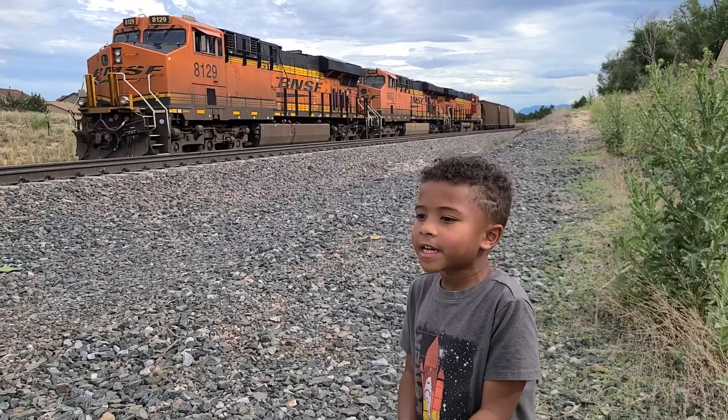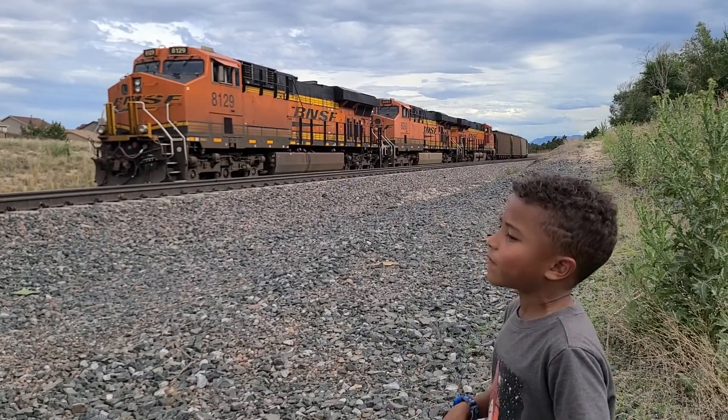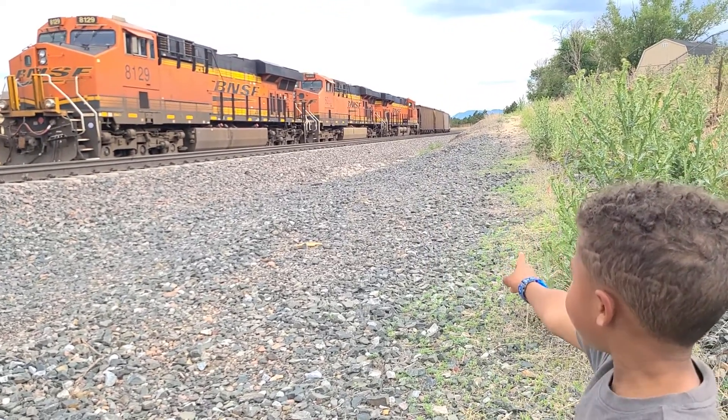In today's video, we got to stop the BNSF 8129, and it has an ES-44C4, an ES-44IC, and another ES-44C4 back there.